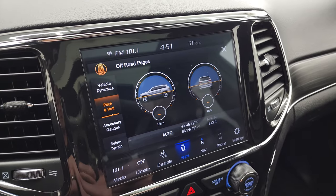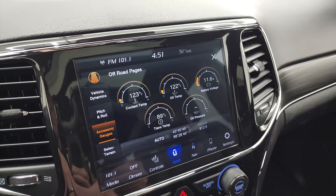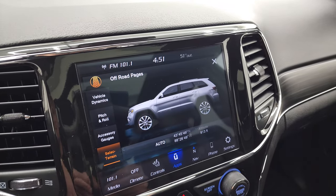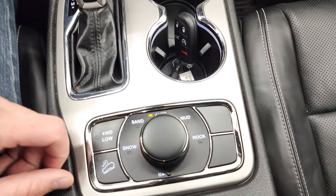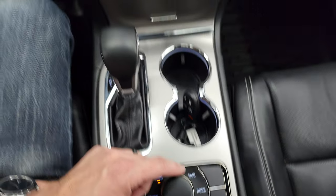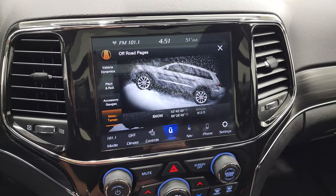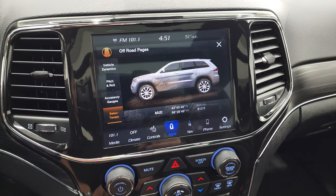Right now we're on a nice flat surface so that's even. You got your coolant, oil, battery, trans-temp, oil pressure on there as well, and then your select terrain. That changes when you do the Quadra Track 2 system down here. If I snap it to sand, snow, auto, and then mud — you can see it changes up there as well.